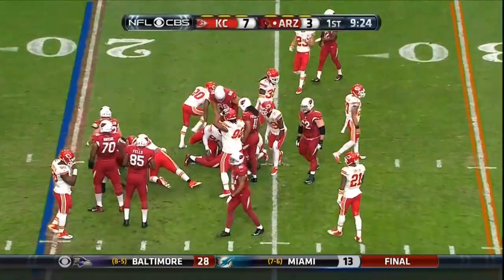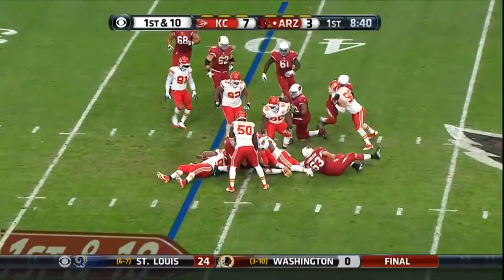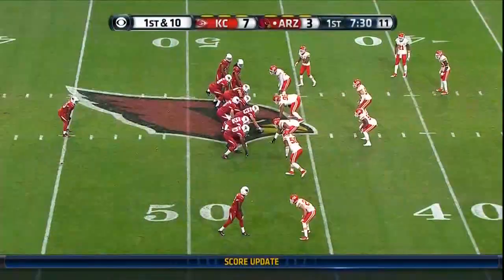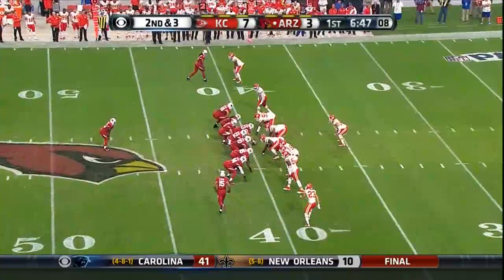Williams just signed off the practice squad this week. He picks up four yards and it's third and six. Williams maybe a yard to the 40. To go back to that last play, the NFL has put such an emphasis on protecting the quarterbacks. Williams straight ahead, still on his feet, pushes his way to the Chiefs 40 yard line. Arizona on second and three.